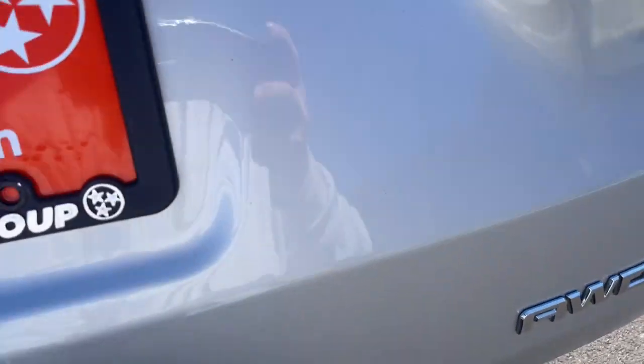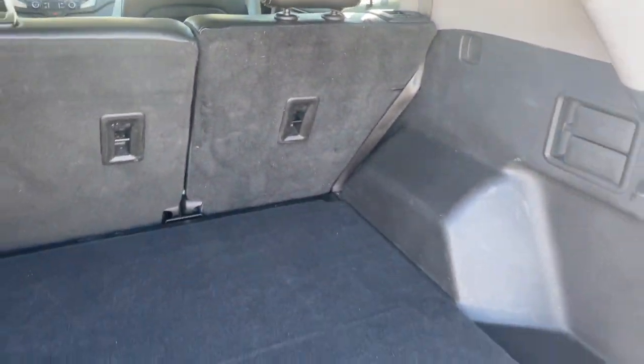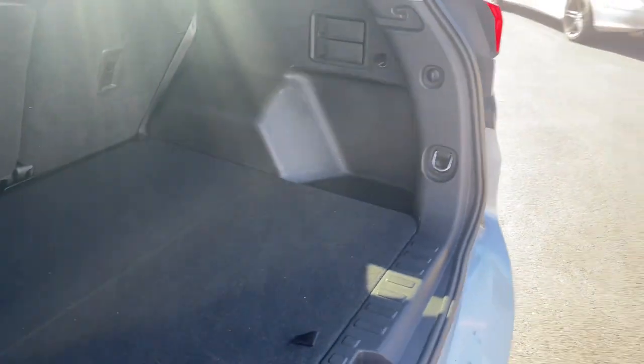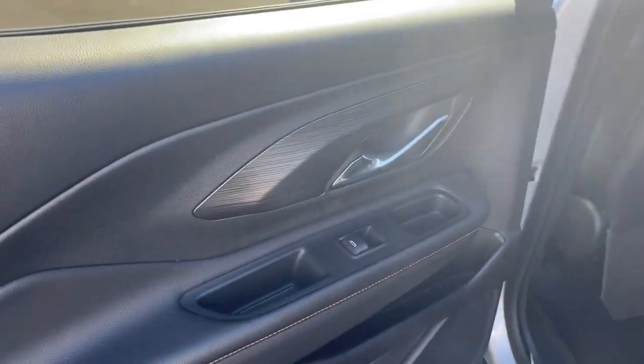These are just some of the great options this vehicle comes with: keyless entry, all-wheel drive, adaptive cruise control, backup camera, power passenger seat, heated mirrors, satellite radio, fog lamps, lane keeping assist, and power liftgate.